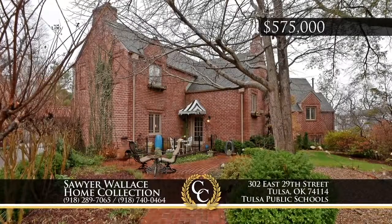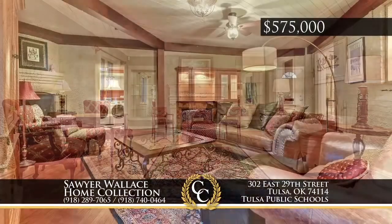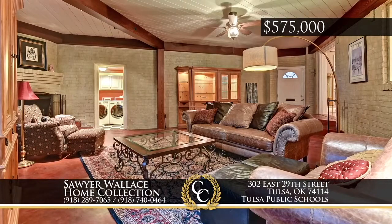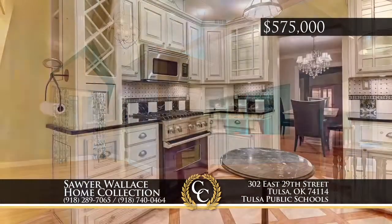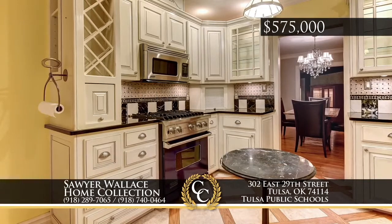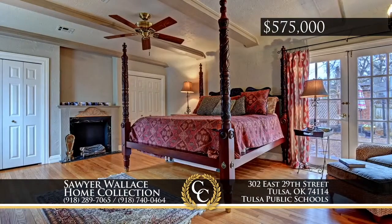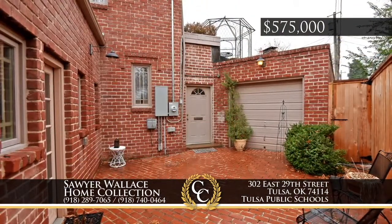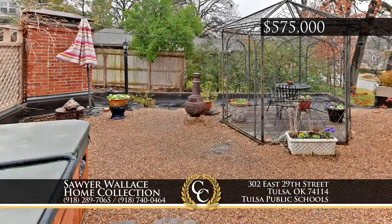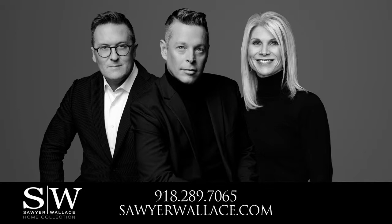Located in Midtown Tulsa in Maple Ridge, this home exemplifies the charm and history of a classic 1920s home with stunning modern updates — a perfect balance of yesterday and today. Delight in multiple living areas with hardwood floors and a custom gourmet kitchen. Top it off with a private courtyard and rooftop terrace with hot tub, and enjoy being near the Gathering Place and trails. Call the Sawyer Wallace Home Collection, 918-289-2065.